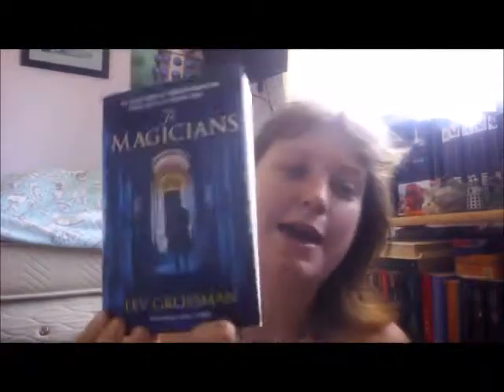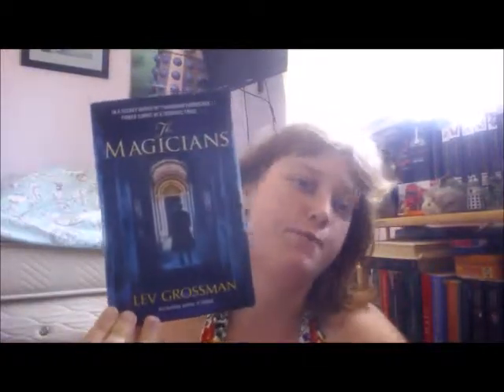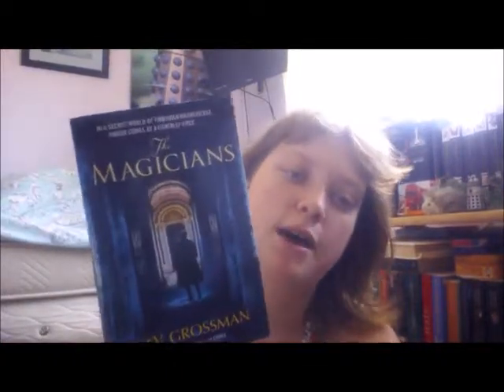The next book I've got is The Magicians by Lev Grossman. Again, having seen it on BookTube, I like the premise — I love anything to do with magic and magicians, and I can't wait to read this as well. That is all from my book haul, and I will see you in my next video. Bye bye!